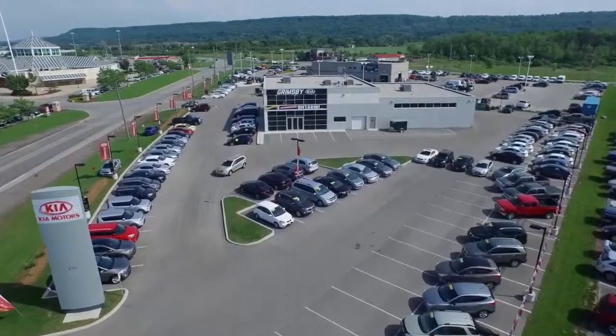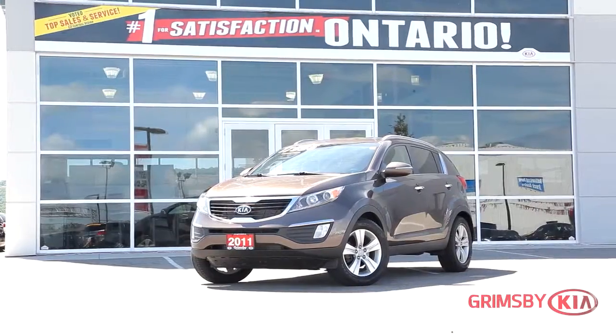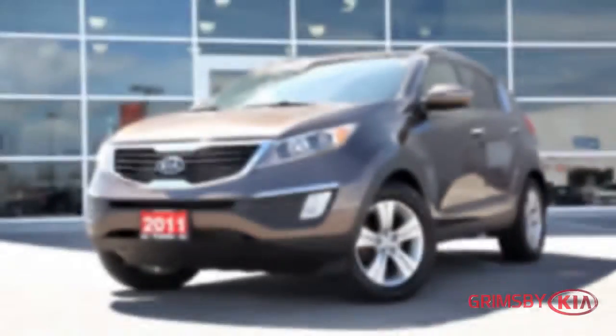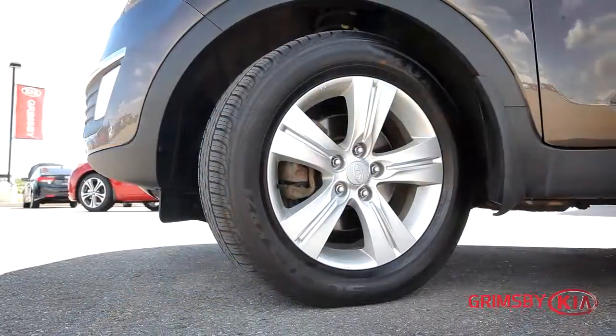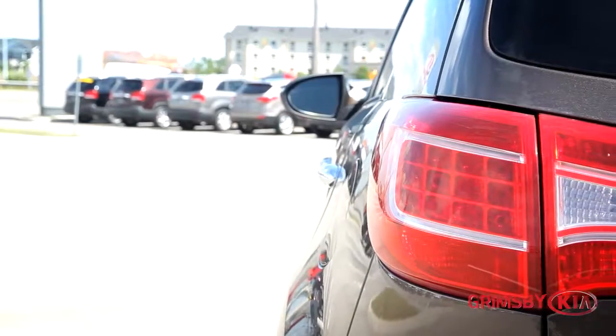Welcome to Grimsby Kia, where today we are looking at a 2011 Kia Sportage. Please sit back, we will give you an in-depth look at this 4-door SUV that comes complete with a 4-cylinder, 2.4-litre engine pushing 176 horsepower and 168 pounds of torque. The Kia Sportage is a full-fledged crossover utility vehicle that has kept its popularity among SUVs since its conception in 1993.